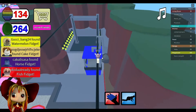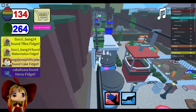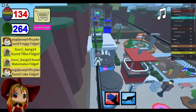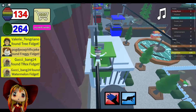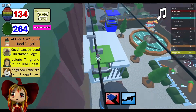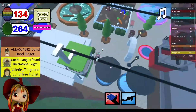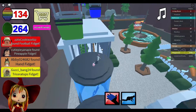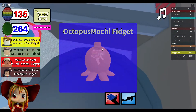I literally saw one. Where is it? I thought there was one on one of the Ferris wheel thingies. What's that even called? There's one there on the red one. I thought there was another one but there's not. So I guess I'll just collect this octopus mochi fidget. Funny.